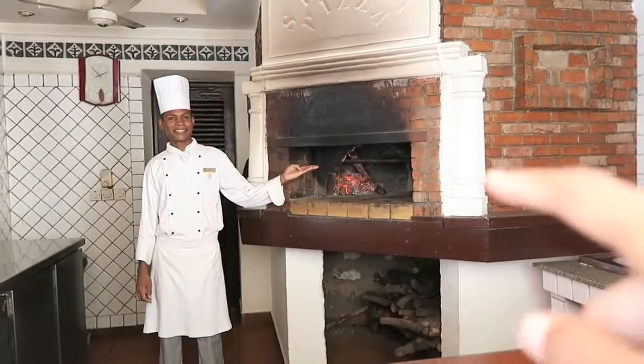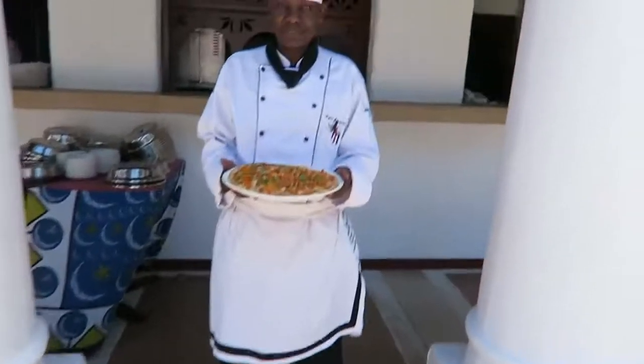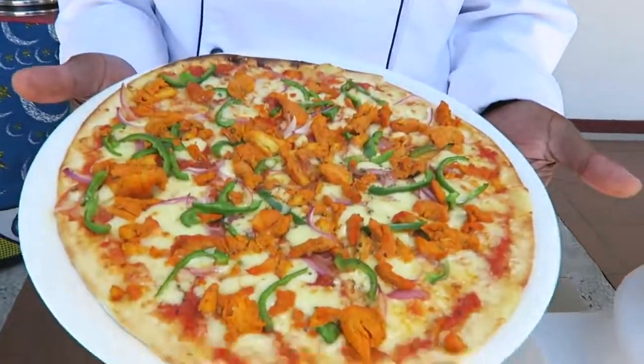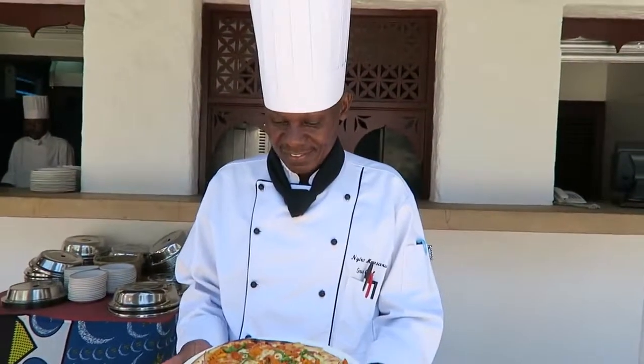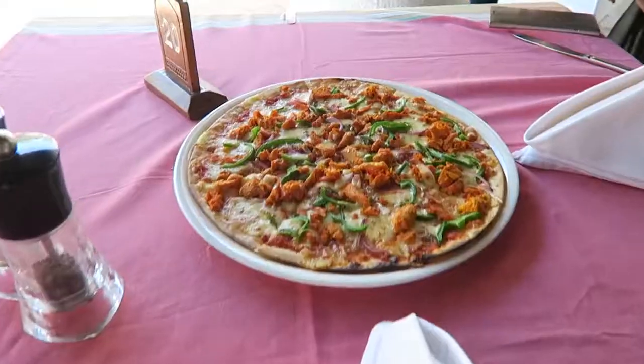Pizza is ready! It looks so good — okay, let's go eat. I can't wait to dig into the pizza, it's looking so good. The crust is super thin, as you can see. Amazing — there's one down, seven more to go.